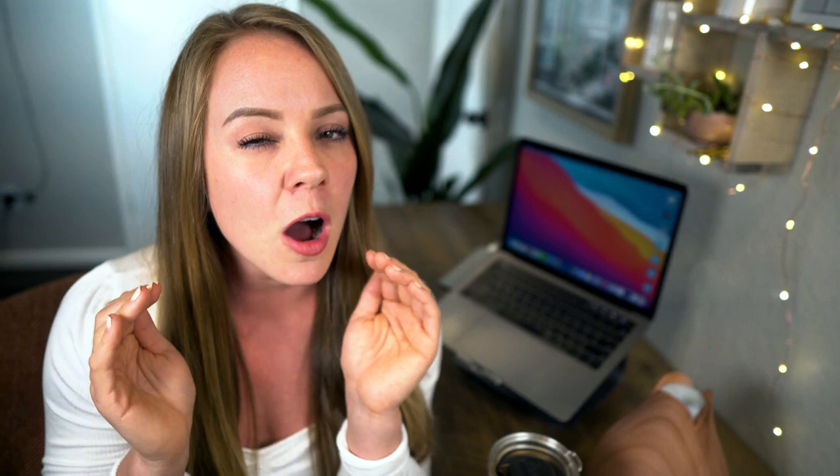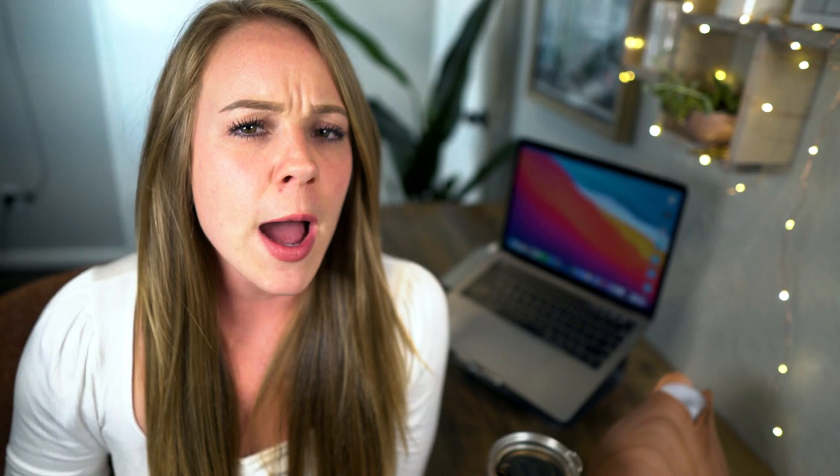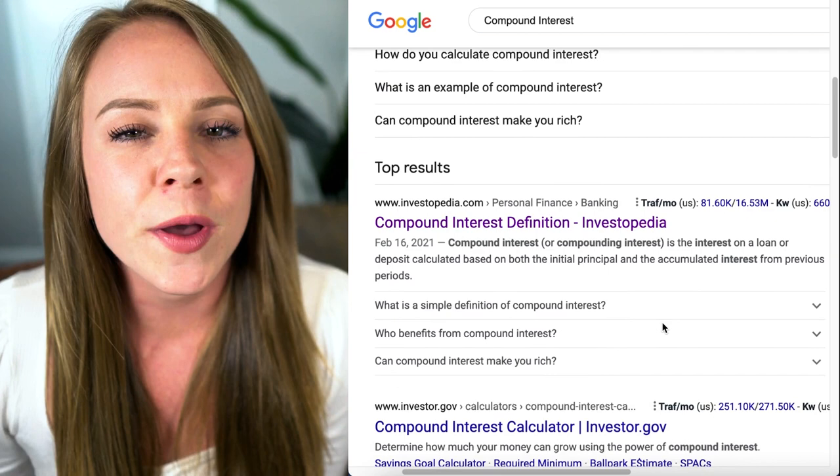Once you have that basic understanding, the next thing I recommend is reading about your concept in tertiary sources like Wikipedia. Tertiary sources are essentially encyclopedias made for breaking down concepts in layman's terms — simple language that's easy to understand. In this example, I might research compound interest in Investopedia, which is like a Wikipedia for financial content. As you can see, it breaks down compound interest with simple summaries, background information, and examples. After reading this source, you'll leave with a pretty solid understanding of what compound interest means.